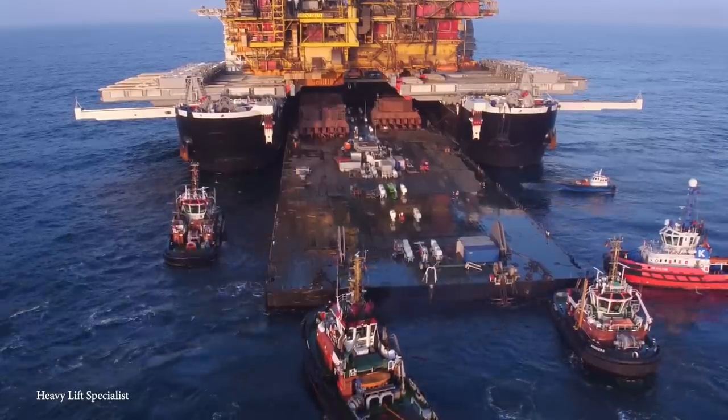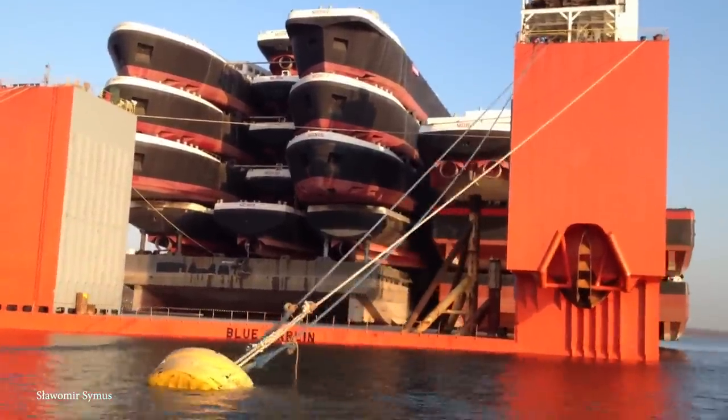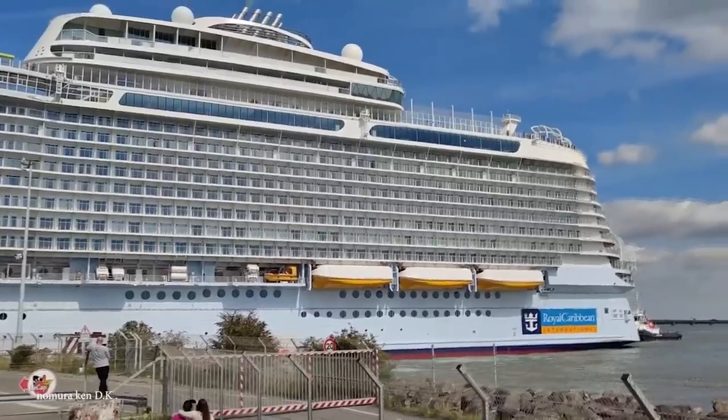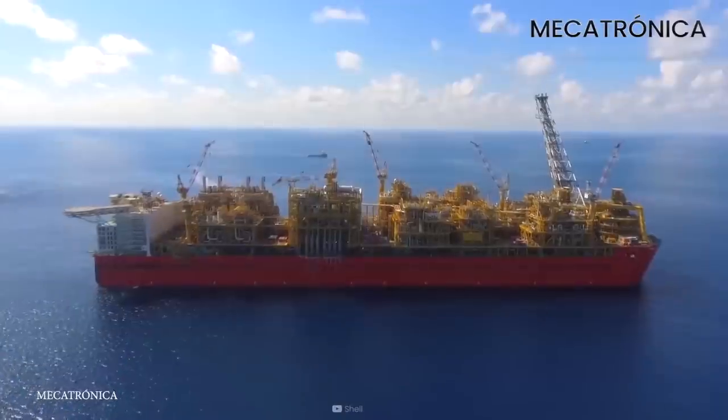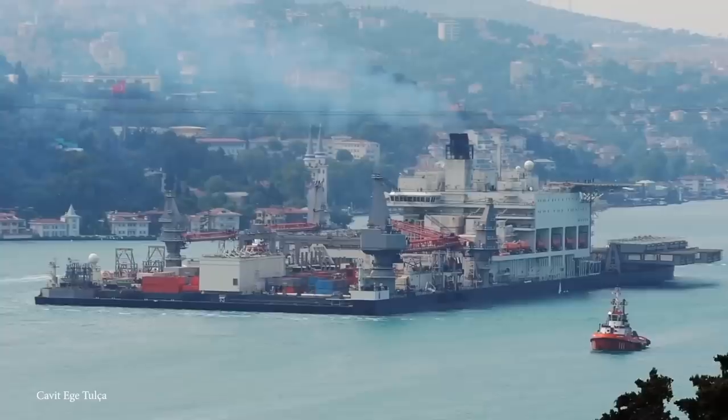These special-purpose ships are designed to have super-wide hulls. Some are built like this to accommodate thousands of passengers, while other ships are built like this to carry supersized cargo. Join me for today's video as we take a look at 15 super-wide boats and ships.